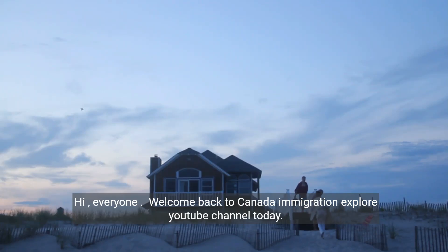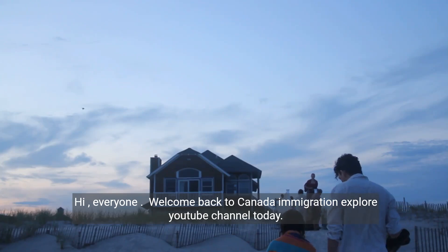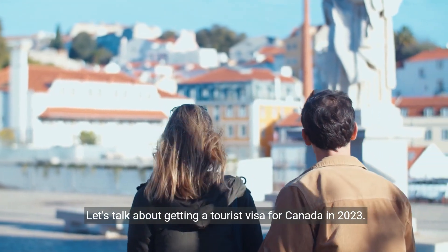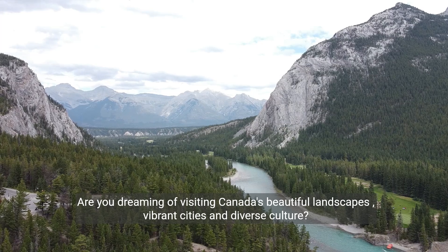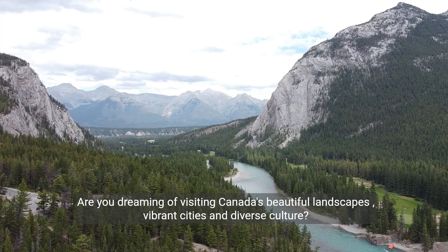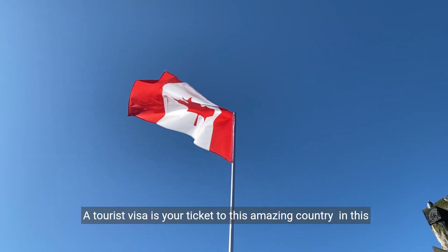Hi everyone. Welcome back to Canada Immigration Explore YouTube channel. Today, let's talk about getting a tourist visa for Canada in 2023. Are you dreaming of visiting Canada's beautiful landscapes, vibrant cities, and diverse culture? A tourist visa is your ticket to this amazing country.